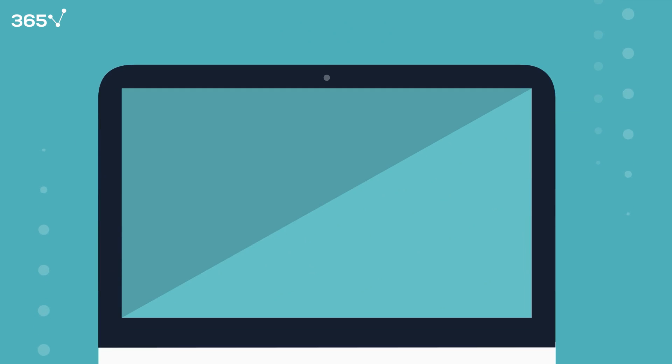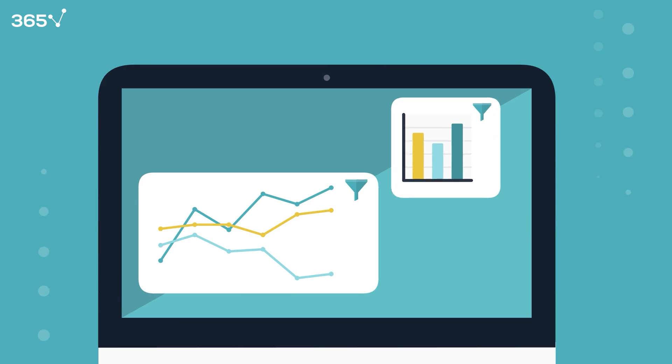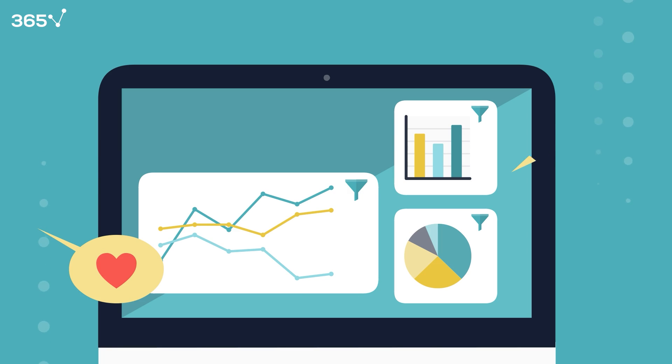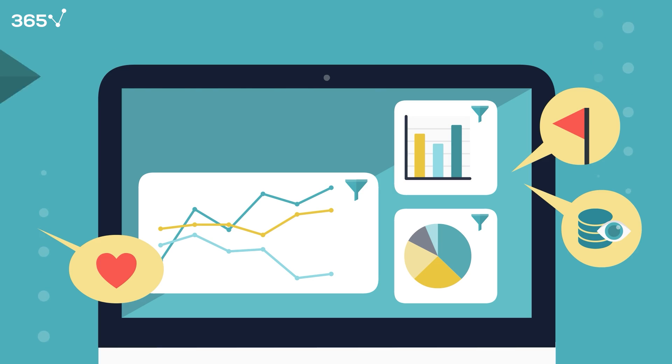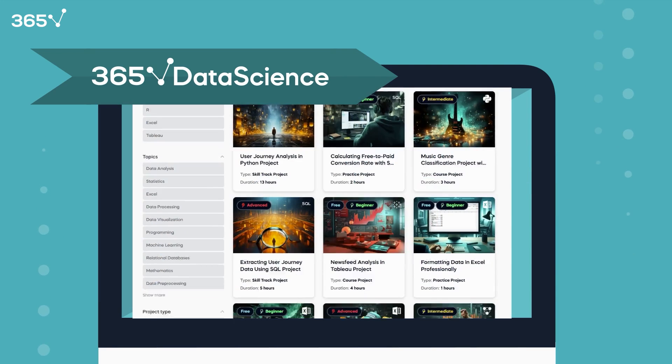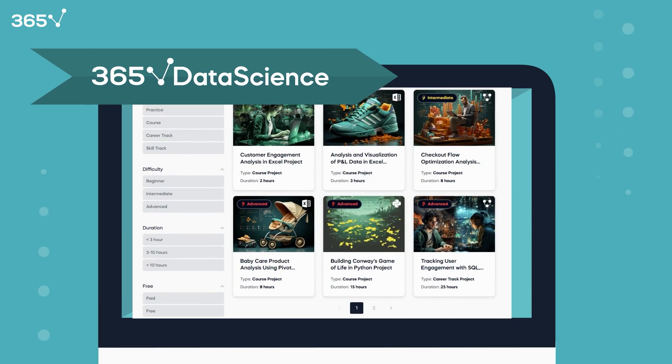Lastly, having a robust project portfolio is crucial for securing a data analyst internship. Undertake multiple projects that demonstrate your passion for data analysis. Ensure your project portfolio addresses business challenges and obtains business value from data insights and interpretations. We at 365 Data Science created more than 20 real-life business projects that you can use when building your professional portfolio.